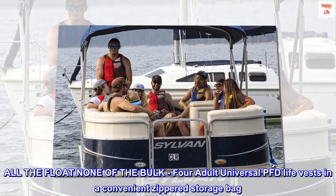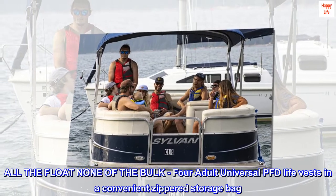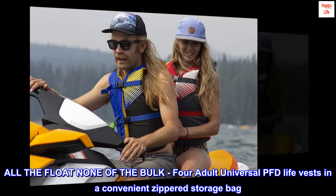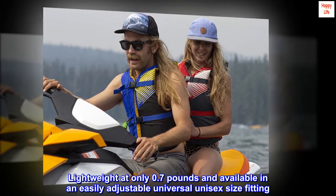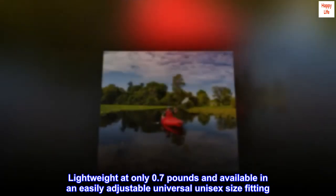All the float, none of the bulk. Four adult universal PFD life vests in a convenient zippered storage bag. Lightweight at only 0.7 pounds and available in an easily adjustable universal unisex size fitting.